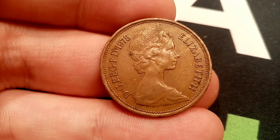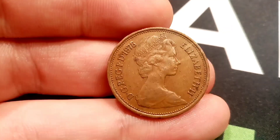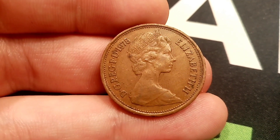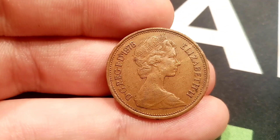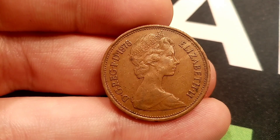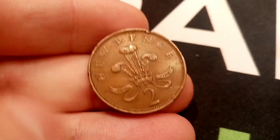The reason for that is people will want these if they're trying to do a date run of coins. A date run of coins is collecting coins from consecutive years. For example, you could have every coin from 1971 — the first year that these two new pence coins were made — all the way up to the current date, 2020. And that would be an amazing collection, especially if they were all in perfect uncirculated condition.